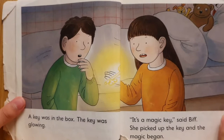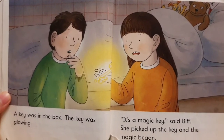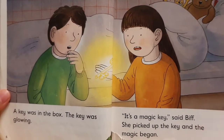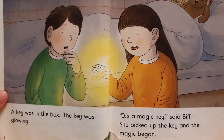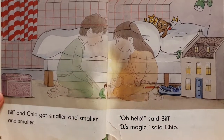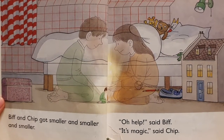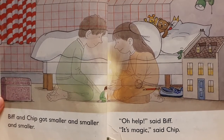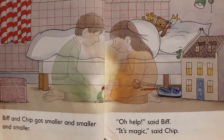The key was in the box. The key was glowing. "It's a magic key," said Biff. She picked up the key, and the magic began. Biff and Chip got smaller and smaller and smaller. "Oh, help," said Biff. "It's magic," said Chip.